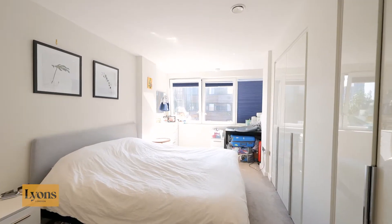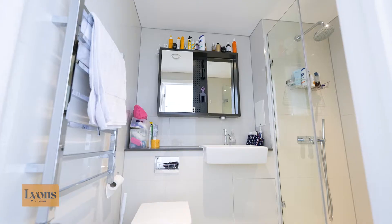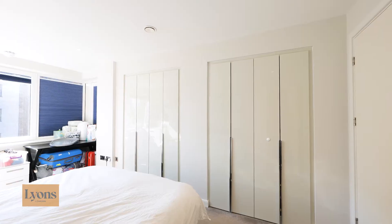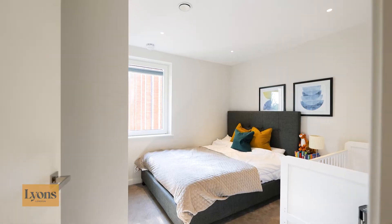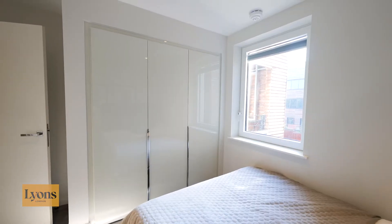We have the master bedroom that benefits from its own ensuite, built-in wardrobes, and access to a second balcony. We've got bedroom one and bedroom two which are very similar in size, with bedroom two offering built-in wardrobes again, and then finally we've got the family bathroom.